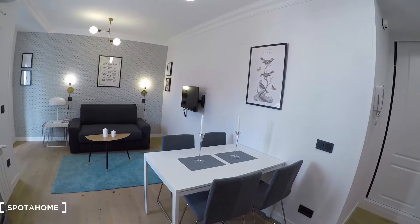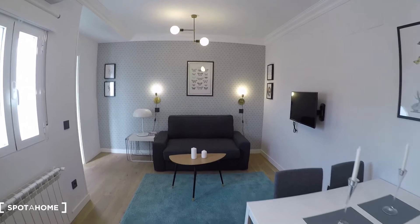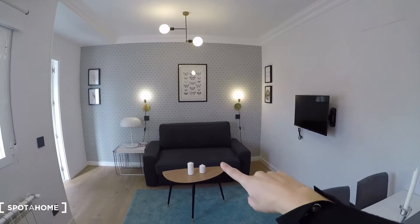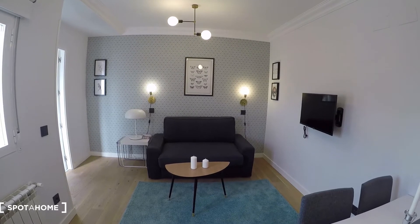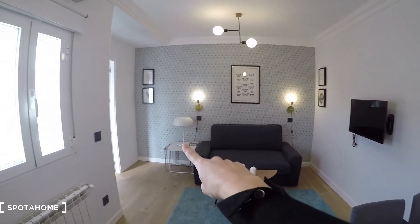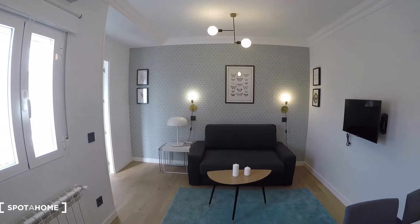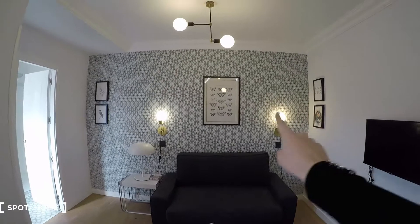Over there we have a dining table with a bunch of chairs. Then you see we have the sofa that is a bed sofa — you can fold it out — and you have a bed over there. We have the TV here, a small table here, and more small tables over there. Check the beautiful wallpaper and decoration with the lights.